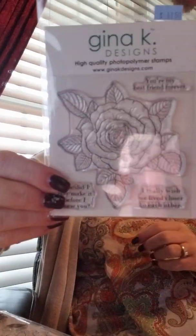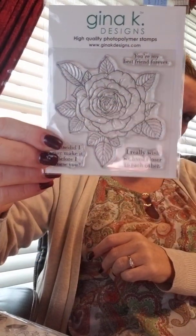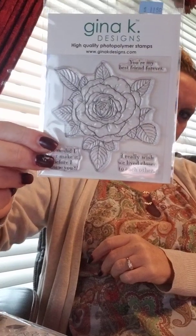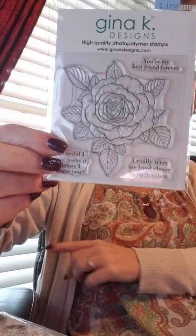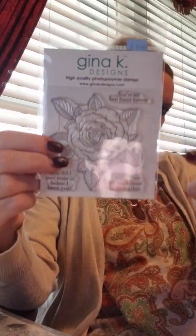This one here is called the Santana Rose stamp set. It has three different sentiments along with a large rose: 'You're My Best Friend Forever,' 'How Did I Ever Make It Before I Knew You' — that's an awesome sentiment to put in a card — and 'I Really Wish We Lived Closer to Each Other.' All beautiful sentiments along with that beautiful rose.